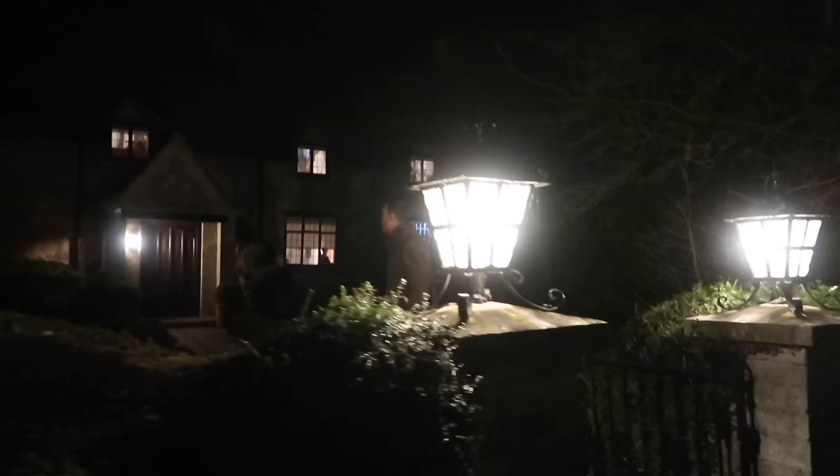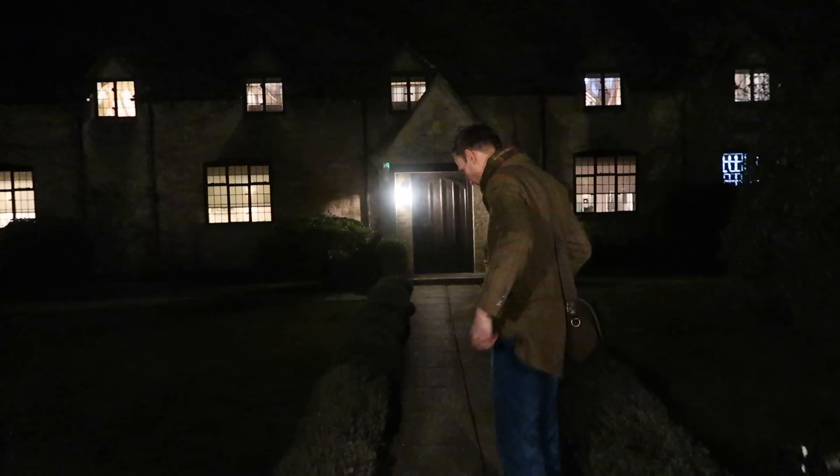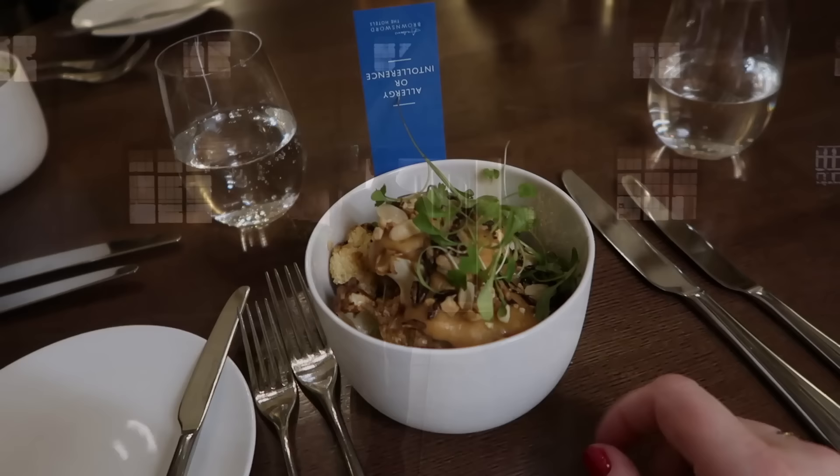Here we are — it's a one-minute walk to Minster Mill and this is the entrance. Let's check it out, let's have a look.